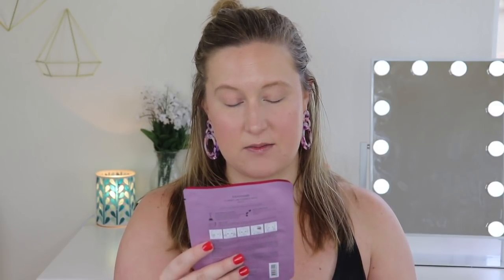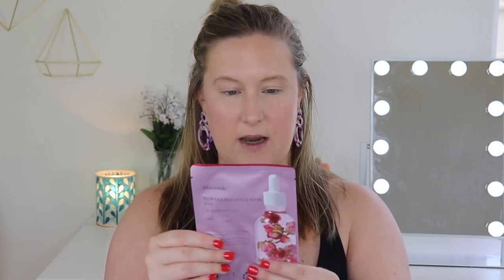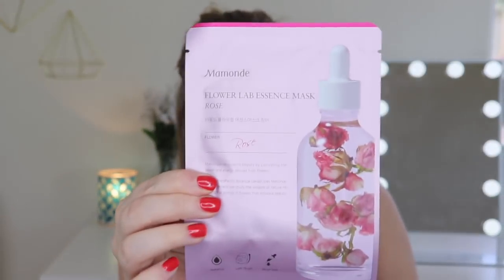The first thing I notice in this is a sheet mask. This is by Mimonde — I've never heard of this brand before. I think it's K-Beauty, just judging by the print on here. It says Flower Lab Essence Mask in Rose. Mimonde reinvents beauty by cultivating the power and energy derived from flowers, with Amore Pacific Botanical Gardens. So this is hydrating — it's like a serum type apparently. The packaging is really cute and I really like rose items and the scent. This mask is $7 and it is a K-Beauty sheet mask.